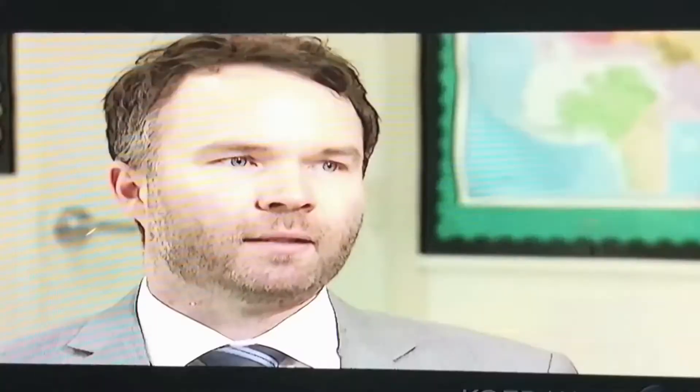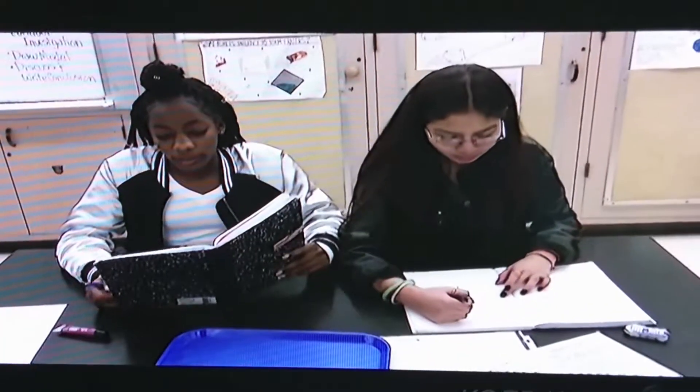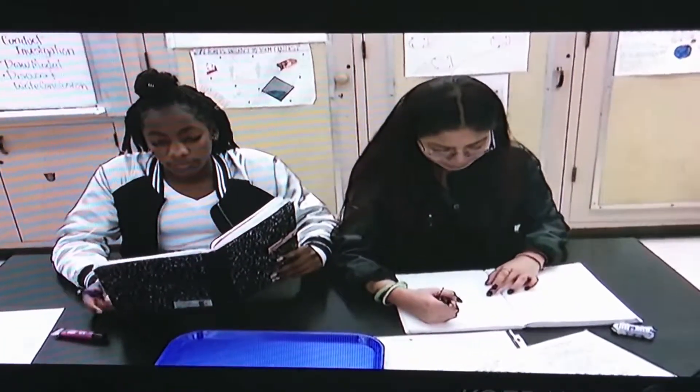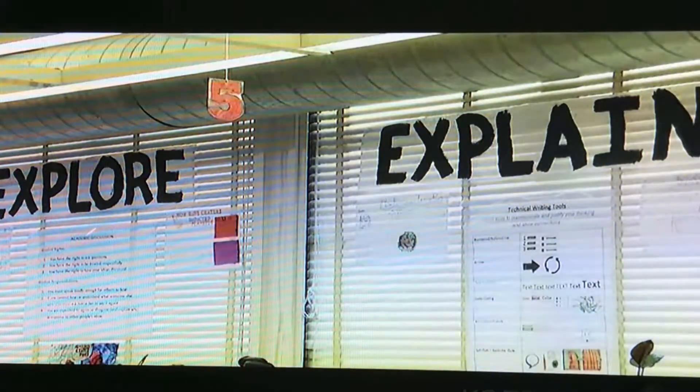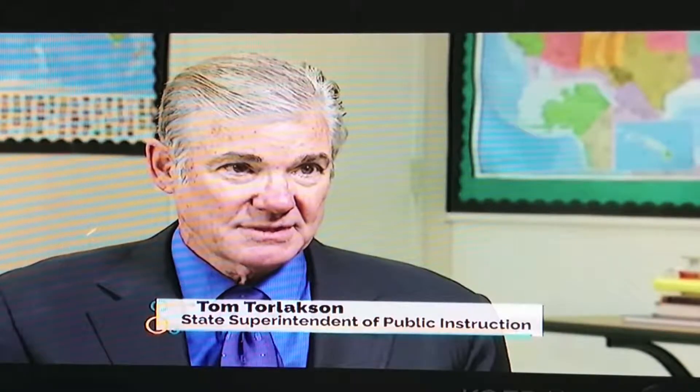We're working on getting students to do science the way that scientists do it, and I think that's a much more engaging way to learn science. This also prepares them to have a different skill set than you might have if you were only memorizing the facts of biology, for example. It's less rote memorization and less fill-in-the-bubbles multiple-choice questions. It is hands-on.